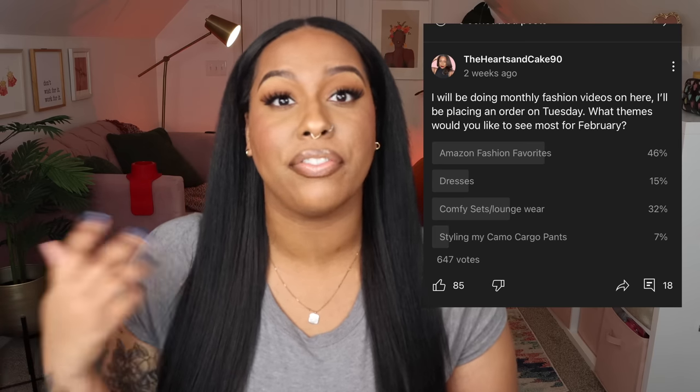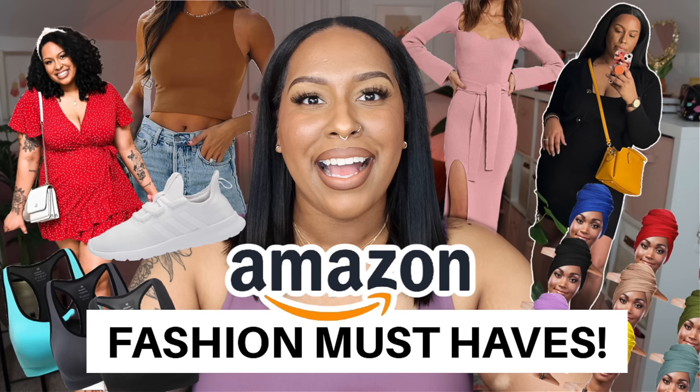These are definitely good for working from home or just lounging at the house, and some of these can be worn out as well. I did do a poll at the beginning of the month asking you guys what kind of fashion content you wanted to see. I've already put up the Amazon fashion favorites video, so if you haven't seen that, definitely go watch it. And if you like my hair, this is the Freetress Natural Yakki Straight 28 inch — I do have a review on this wig so watch that as well.